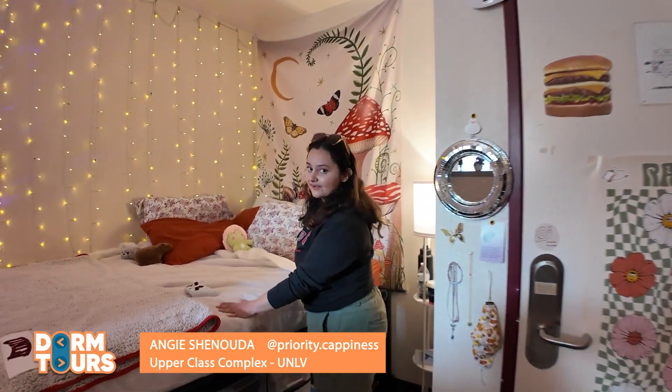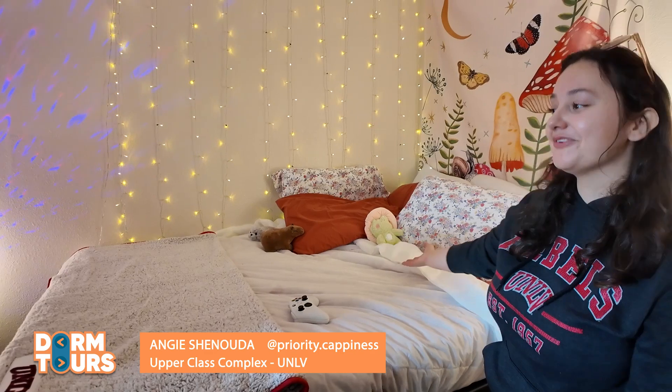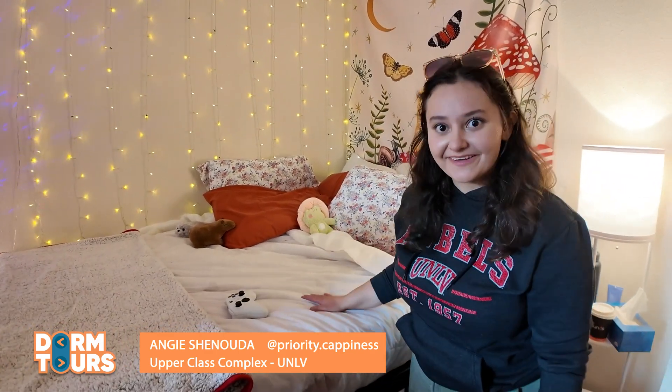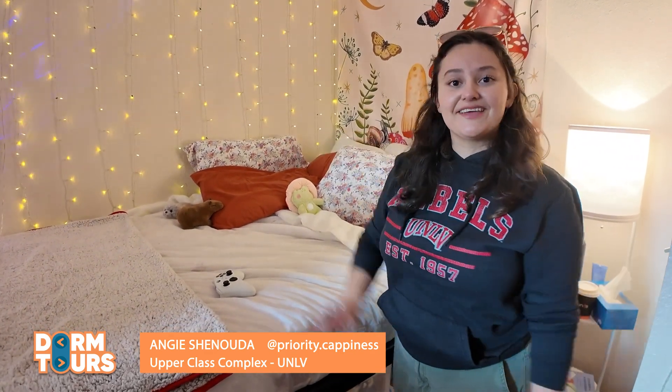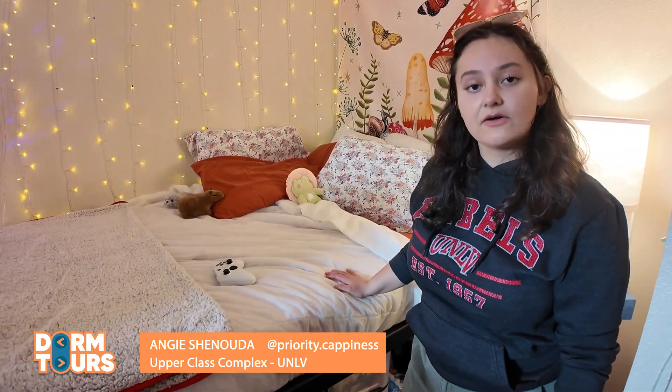Here we have a full size bed. I know a lot of dorms don't have full size beds, so I'm super lucky. I'm able to stretch out, really get comfy. Rest is a really important part of my daily routine as a college student.